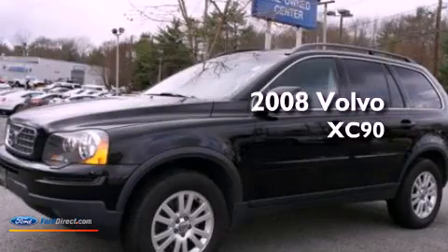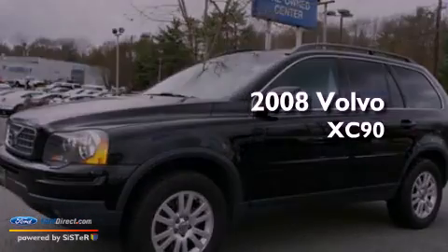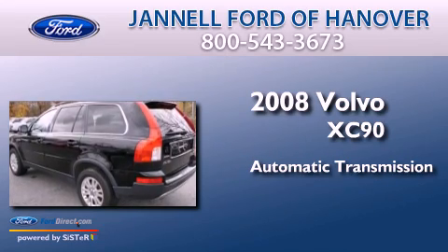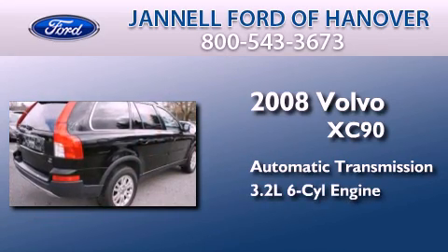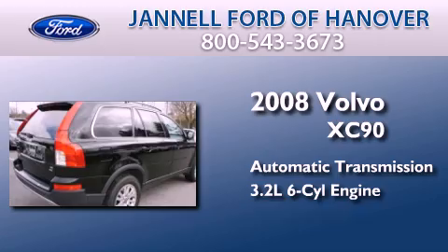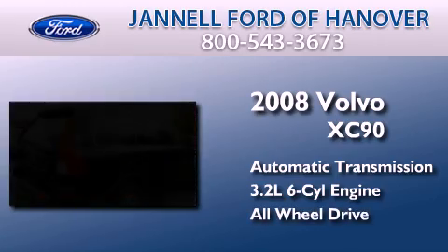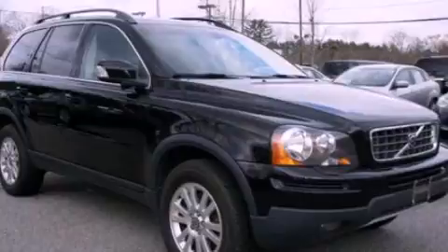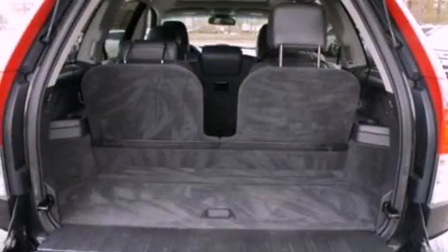This is a 2008 Volvo XC90. This SUV has an automatic transmission, a 3.2-liter inline six-cylinder engine, and the added safety and control of all-wheel drive. Its top features include skid plates and a tire pressure monitoring system.